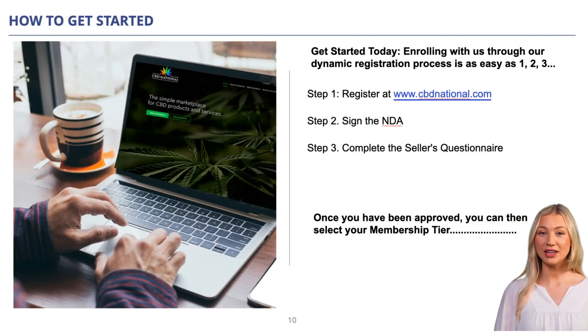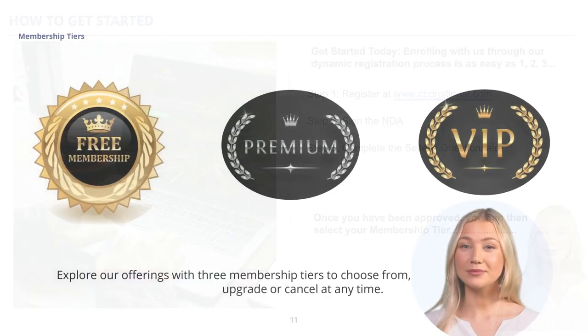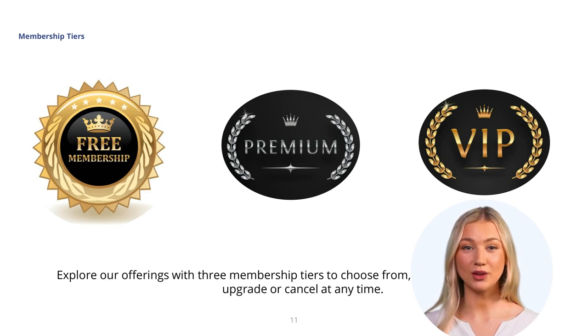Getting started is as easy as 1, 2, 3. First, register at www.cbdnational.com. Second, sign the NDA. Third, complete the seller's questionnaire. It's that easy. Once you've been approved, we'll send you an email so you may select your membership tier.